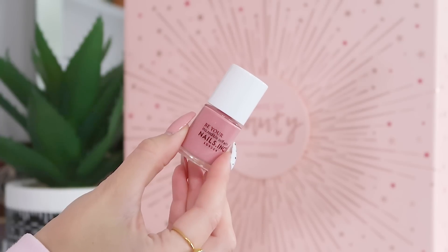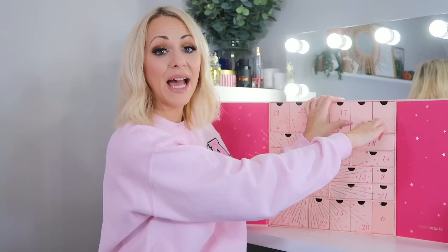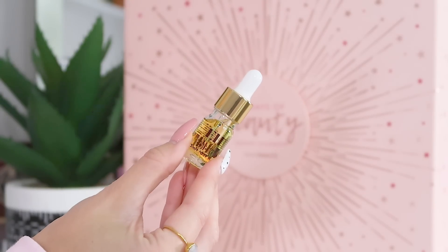Day seventeen: we've got a Nails Inc nail polish in the shade Belgravia Road — which is almost exactly the same shade I'm already wearing! I love the color. I love a good nail polish, especially a very usable one like this. I would totally use this.